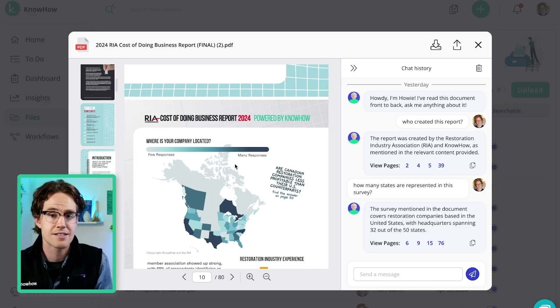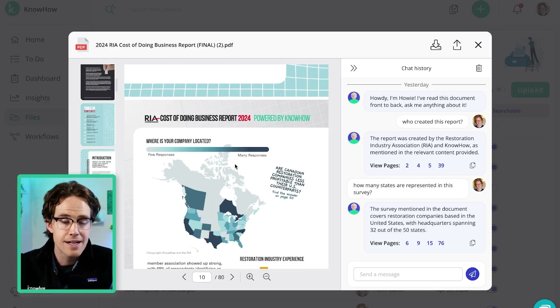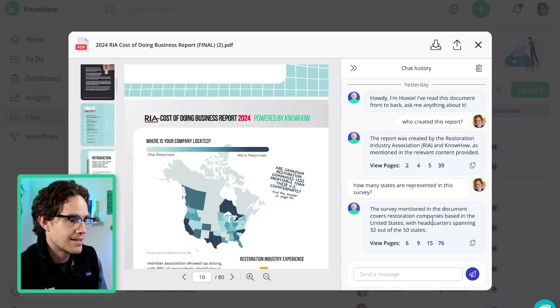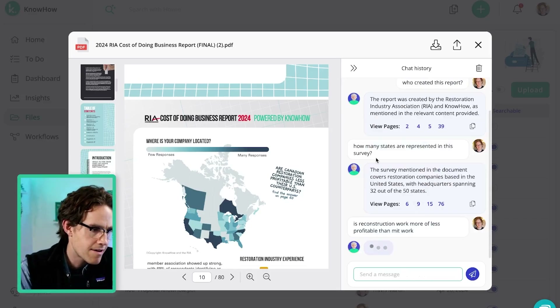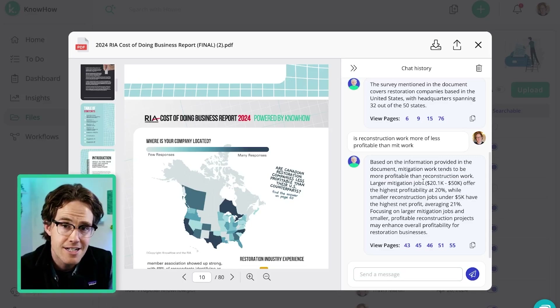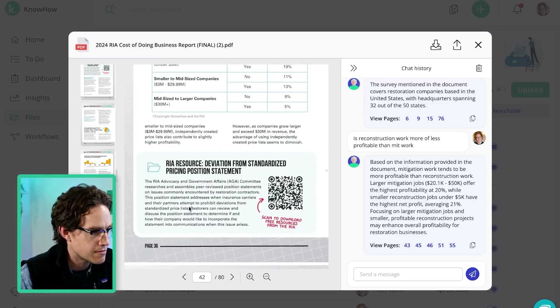Let's move into something a little bit harder — a very common question in the industry. Is reconstruction work as profitable as mitigation work? A lot of people have anecdotes and stories, but we want to know what the data says. This is something the report dives into, so I can just ask Howie exactly that question. I'm intentionally misspelling words to demonstrate the power of our AI. Howie found the answer: based on the information, mitigation work tends to be more profitable than reconstruction work. Gut check says that's true. I've got citations so I can see exactly what the data says.